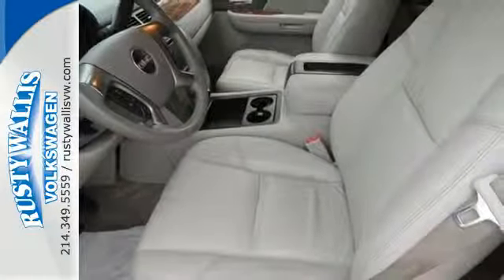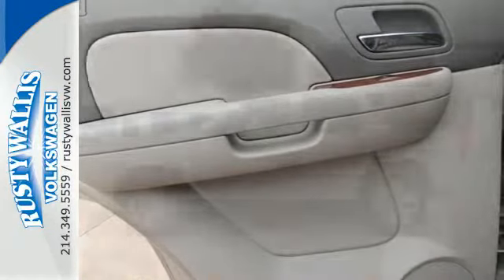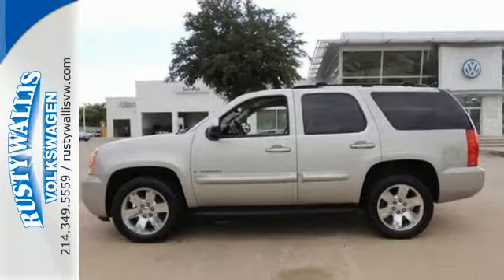From its spacious interior to a wide range of features and extreme capability, this full-size SUV is an outstanding choice. See it for yourself today.